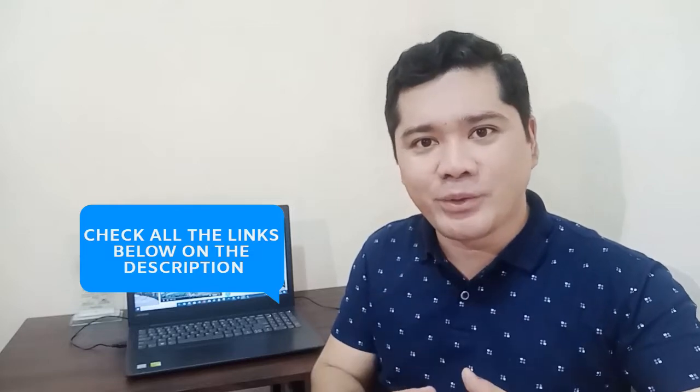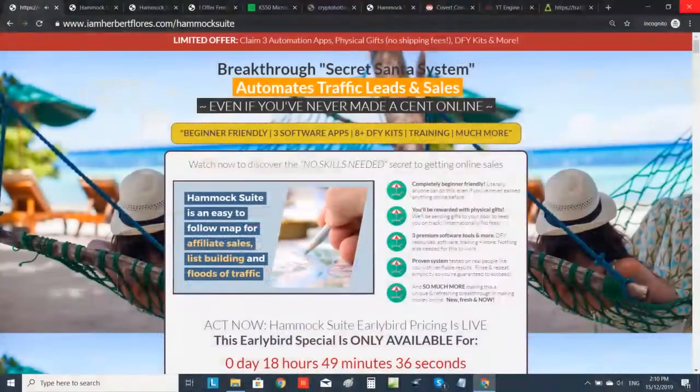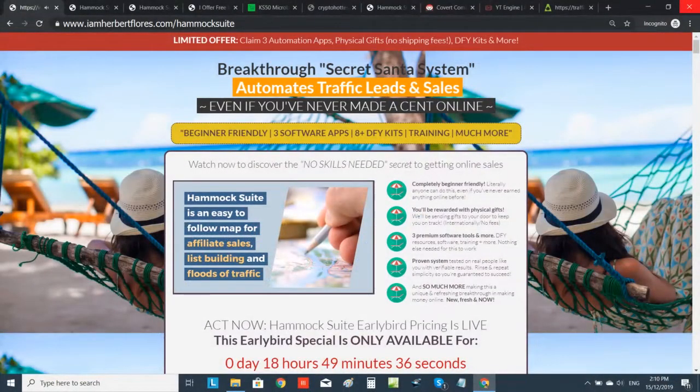Right now, I want to share with you this amazing system wherein you are learning and you are playing, then you can get some rewards and you can make some profits. Introducing Hammock Suite. Hammock Suite is a powerful system wherein you can get all the tools that you need when it comes to affiliate marketing or if you want to build your own business online.